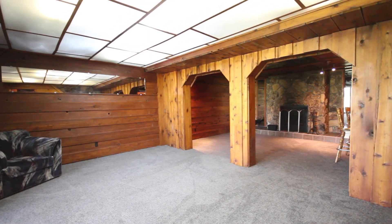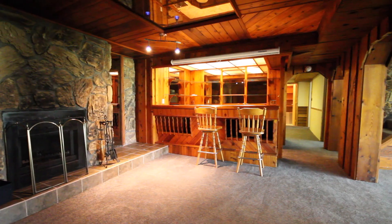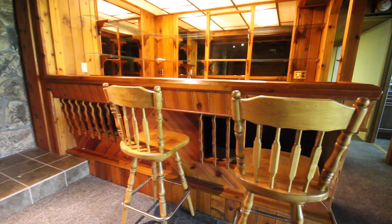The walkout level of this home is an entertainer's paradise with a custom bar, large family room, bedroom, and wood fireplace. The other portion of this level features ample space for a games, play, or exercise room.